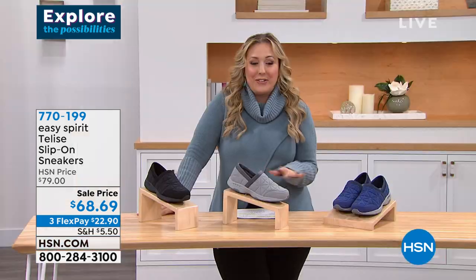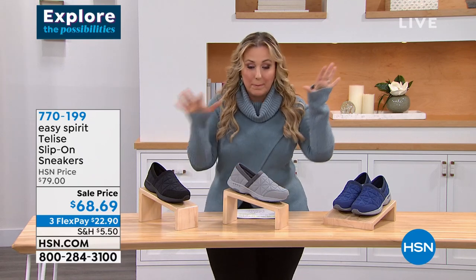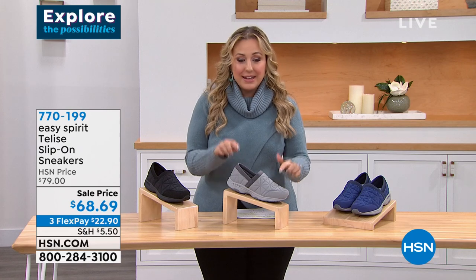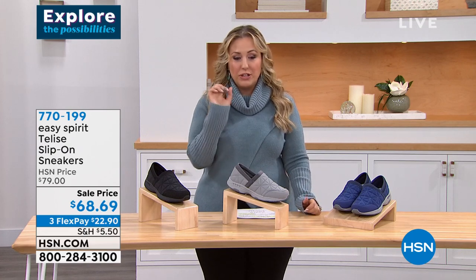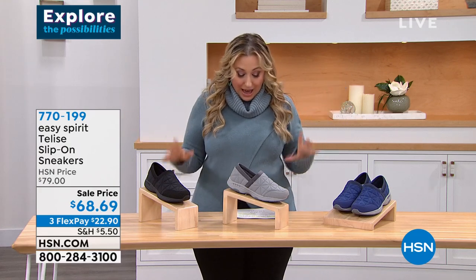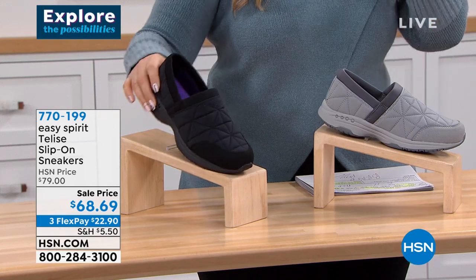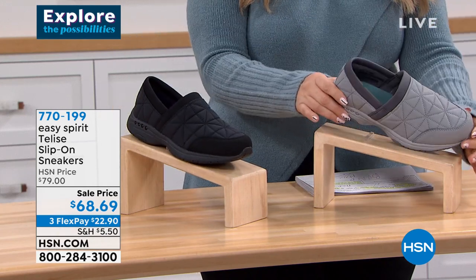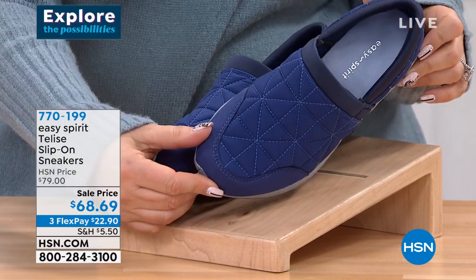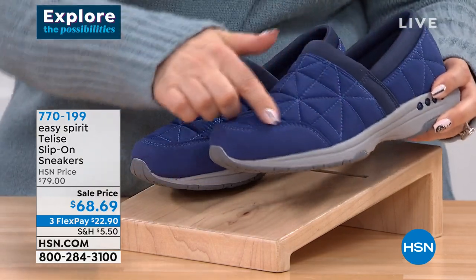We're continuing on with the Easy Spirit show. This is called Talese — a slip-on sneaker. It's actually brand new, but since everything is marked down in our show, Talese gets marked down too: $68.69, three flex pay of $22.90. I have medium and wide width in sizes 6 through 11. Three colors: black with beautiful quilting that really elevates it, a beautiful medium gray — very sophisticated — and dark blue, which would look great with all your denim.